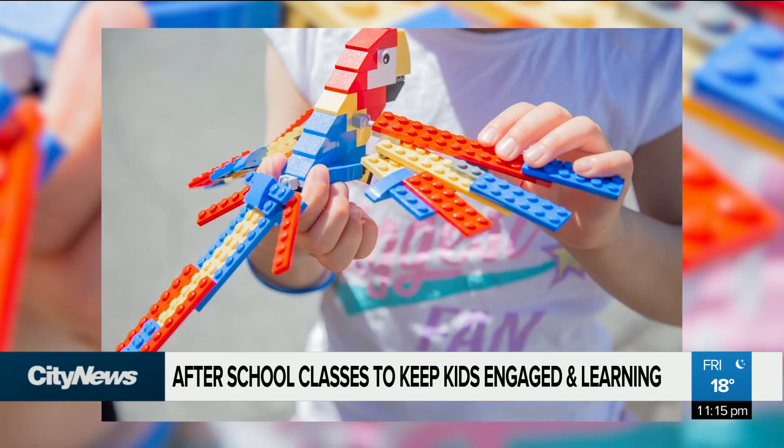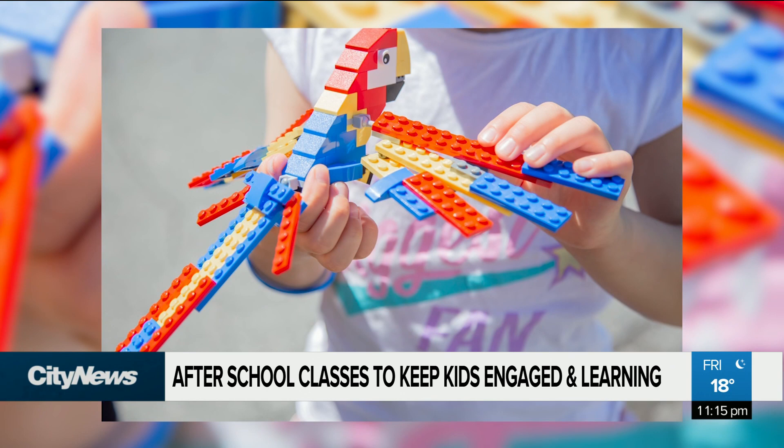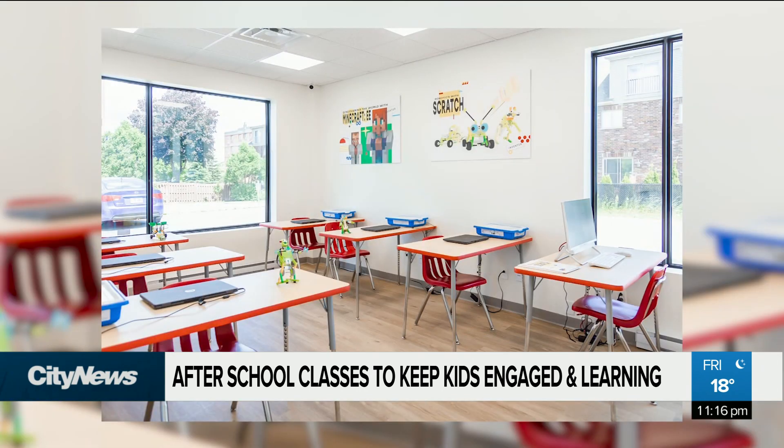Inventor STEM offers a variety of programs that parents and their children can pick and choose from, ranging from mechanics and engineering to robotics and architecture. They're divided into three main groups: STEM Junior, STEM Middle and STEM Senior.